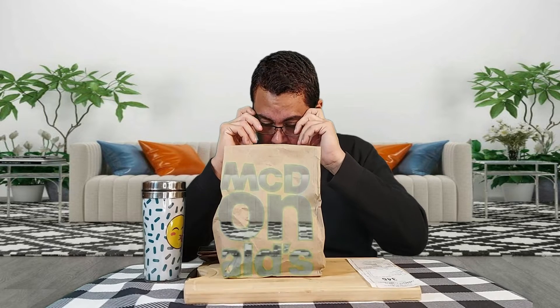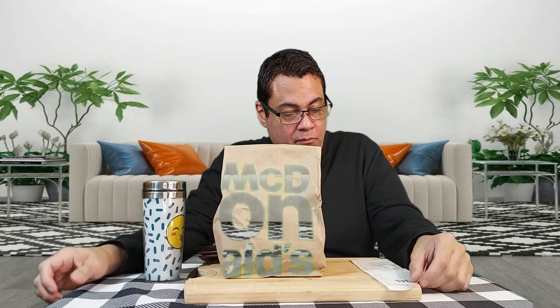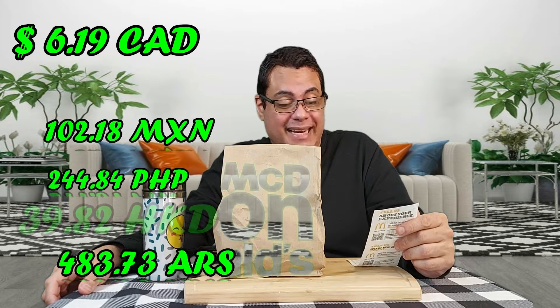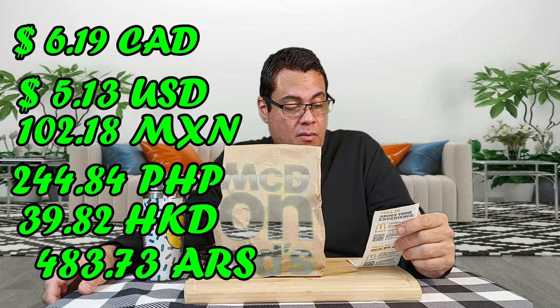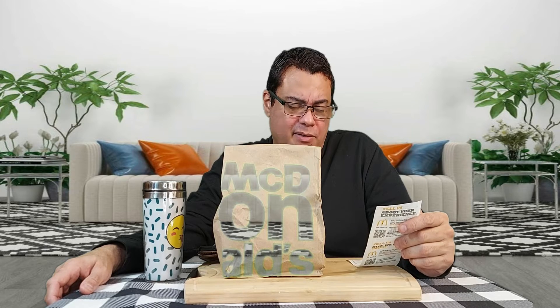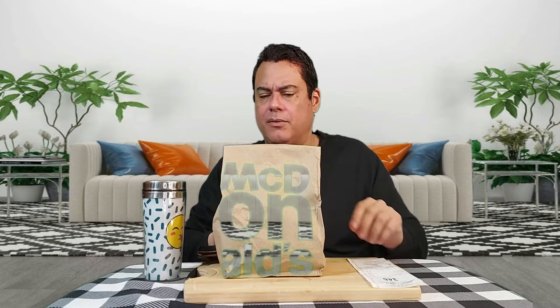Let's start with the price. The price for this was $6.19, and with a side of medium fries at $3.29, together it came down to a total of $10.71. That's in US dollars — in other parts of the world it should be less. So that's the price.